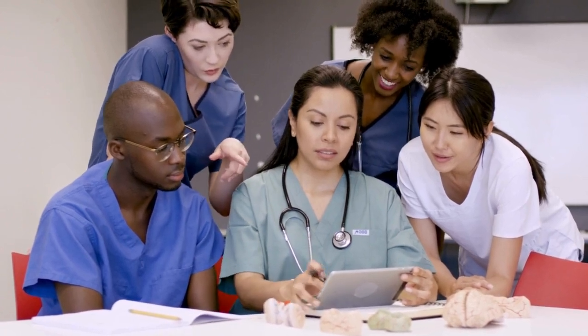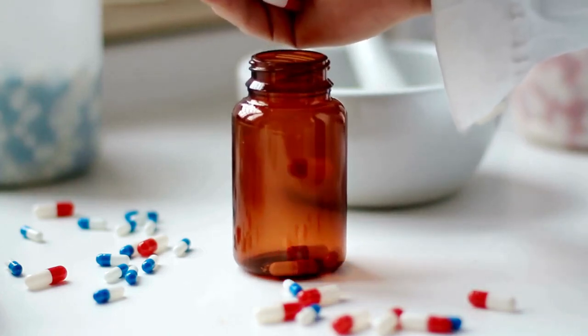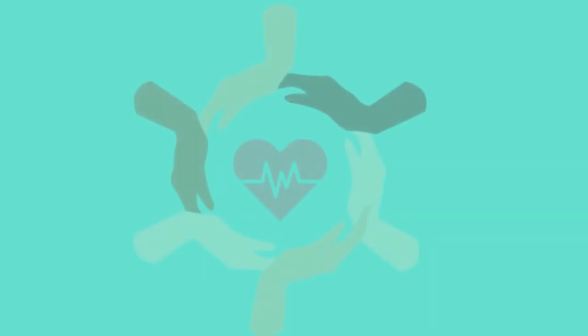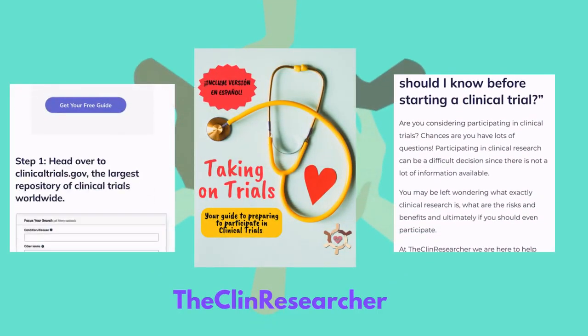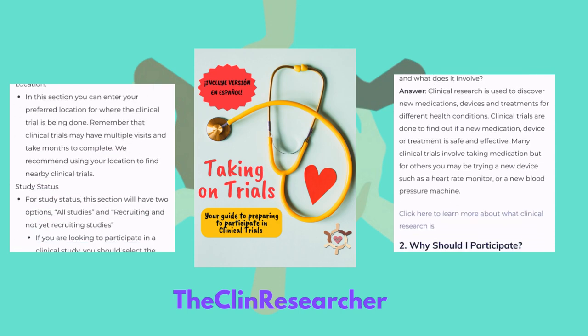So the next time you use a life-saving or life-enhancing device like this, remember the critical role that clinical trials play in getting it into your hands. Without clinical trials, devices like the Cardia Mobile wouldn't be FDA-approved and available for everyday use. If you're wondering how you can be a part of this incredible process, head over to theclinresearcher.com, where we break down how clinical trials work and show you how to find and sign up for ones that match your interests.